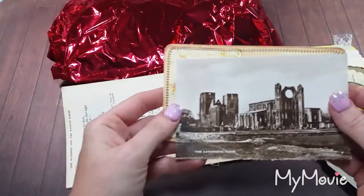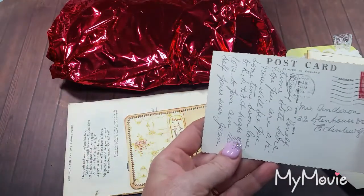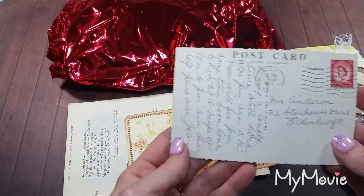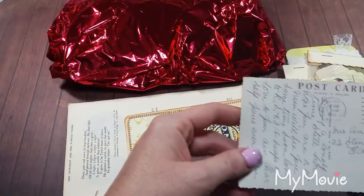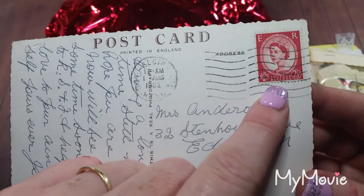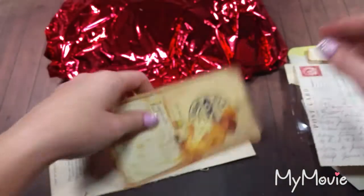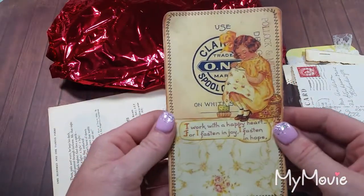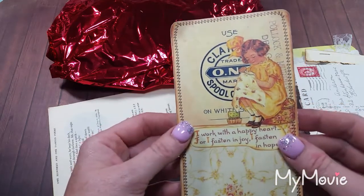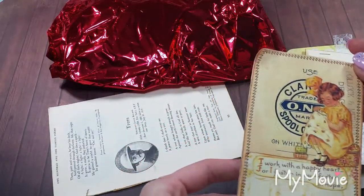What else do we have here? A cathedral — oh, it's an old postcard. I think it's an old postcard from England. Well, it says printed in England there. And it has an England postal stamp on it. Oh, look at this — 'I work with a happy heart for I fasten in joy, I fasten in hope.' Wow, this is old.